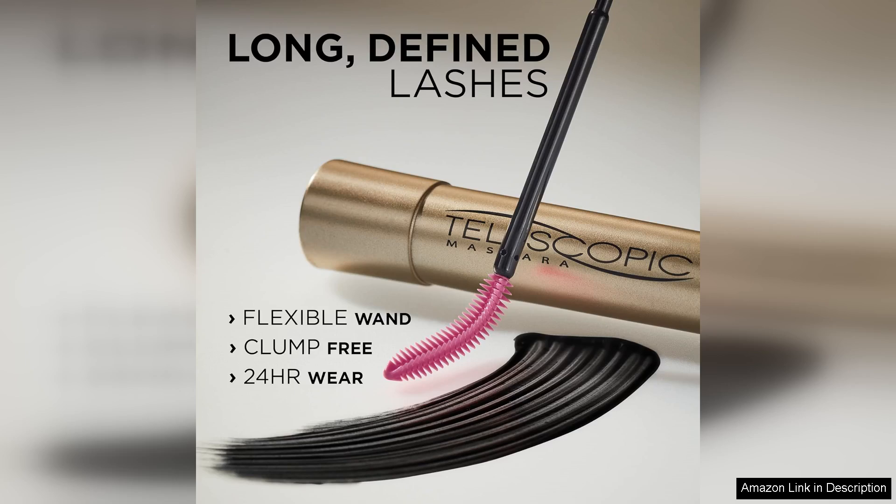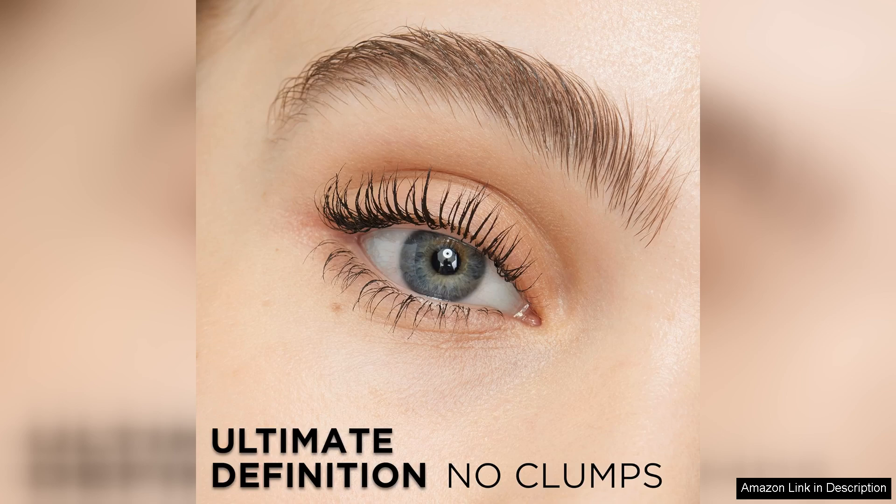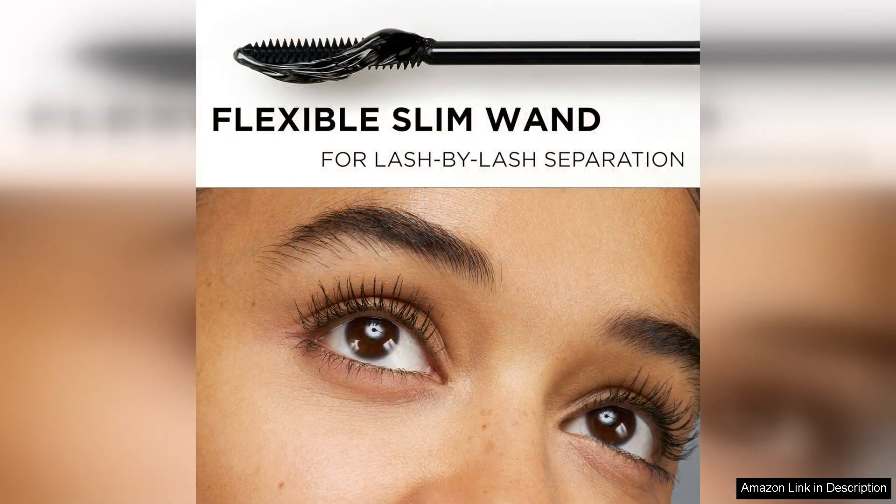Upon application, I noticed how the mascara elongates my lashes without weighing them down. It separates them beautifully, giving a fluttery and feathery appearance. Unlike some mascaras that tend to smudge or flake throughout the day, the Telescopic formula held up remarkably well, staying intact from morning to night.